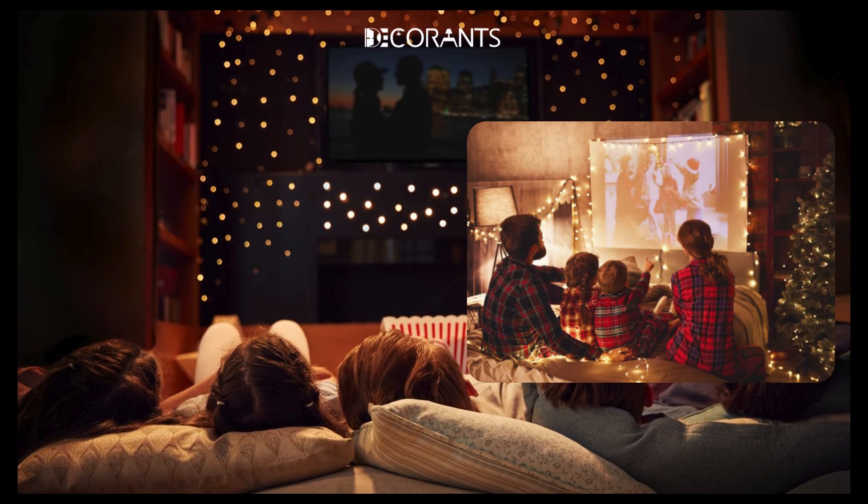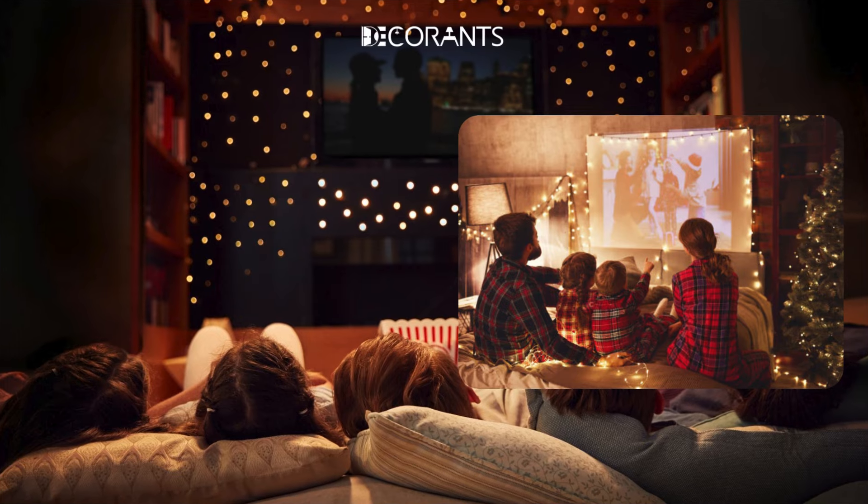These soft elements make your living room the perfect place to curl up and watch Christmas movies all season long.